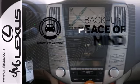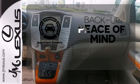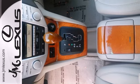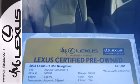Hindsight is 20-20 with a backup camera. If you're looking for a luxurious SUV with performance and safety to the max, look no further than the ever-popular RX 350.